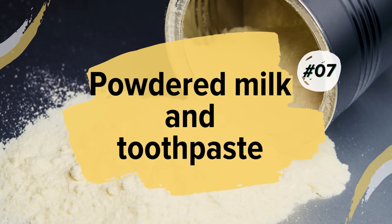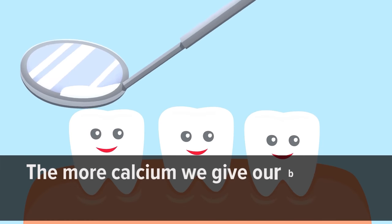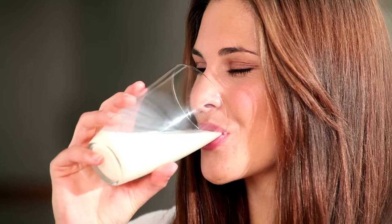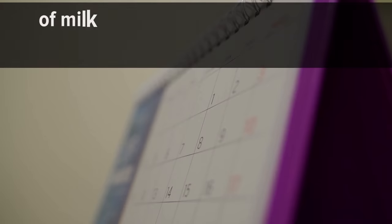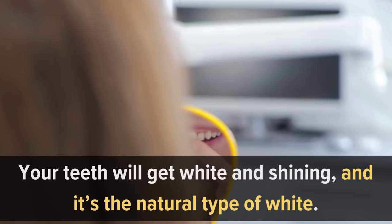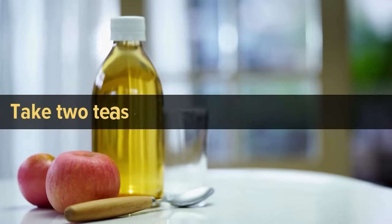Number seven: powdered milk and toothpaste. Powdered milk is usually rich in calcium — the more calcium we give our body, the happier and healthier our teeth. So drink more milk and eat more dairy products to keep your teeth strong. The tooth enamel itself consists of calcium, so it makes sense to blend your favorite toothpaste with a small amount of milk powder and brush your teeth with it twice a week. Your teeth will get white and shining — the natural type of white.